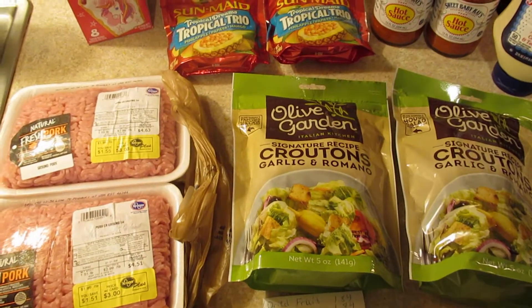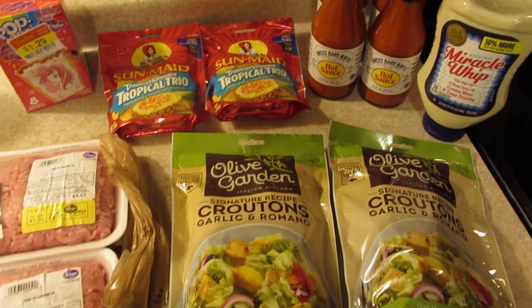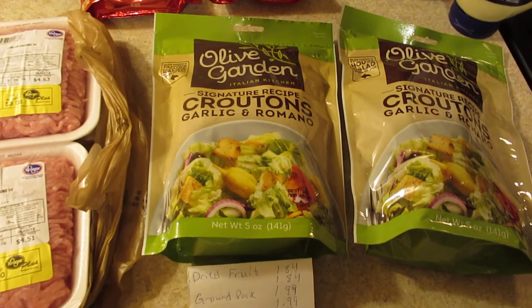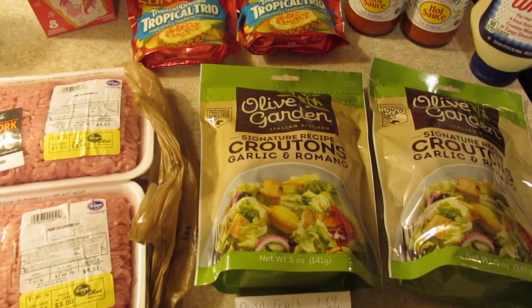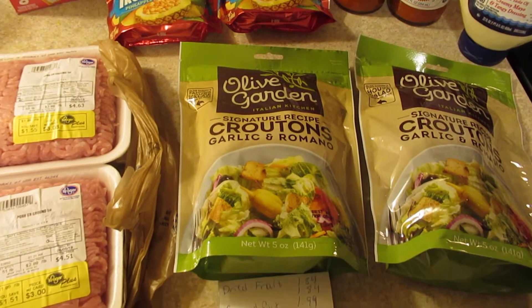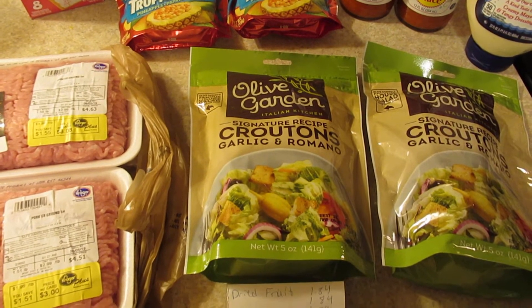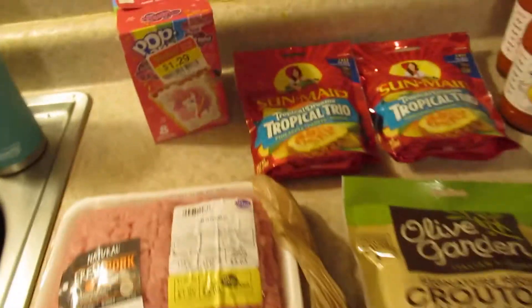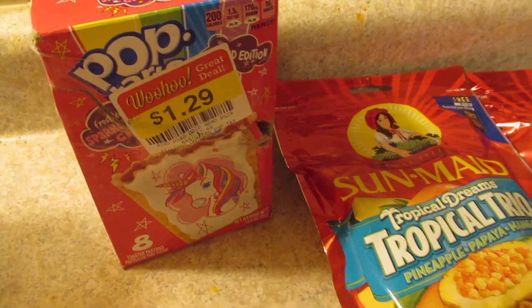Welcome back guys, this is my first grocery haul for June and I'm going to try to stay under $200 a month. We really don't need any meat or anything, and we went to Kroger for this one. Before any ibotta rebates it was $12.13, there were 95 cents worth of ibotta rebates which made my total after rebates $11.18. We'll start over here — we got these unicorn popcorn Pop-Tarts for a dollar 29.